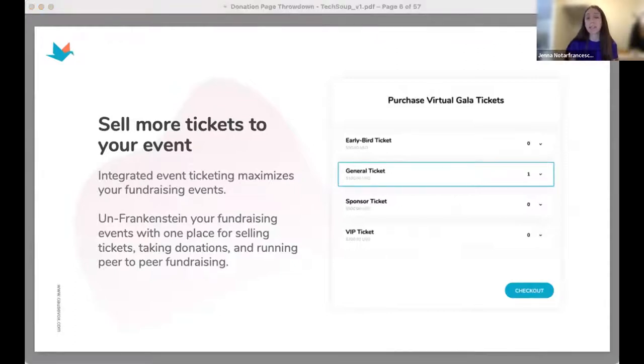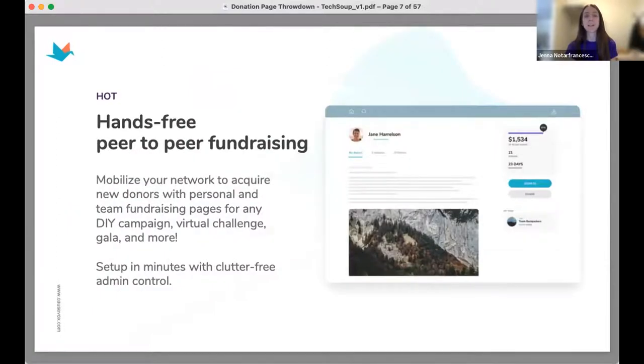You can also run event ticketing and raffle ticketing, customized to your organization's needs. You get to unfrankenstein your fundraising — you don't need one platform doing one function and another doing something else. Run all your fundraising under one roof. We also offer hands-free peer-to-peer fundraising, which helps organizations double their funding goal organically by multiplying your network — however many people you can activate to fundraise on your behalf. With a 60-second sign-up, supporters can get engaged and active online quickly.